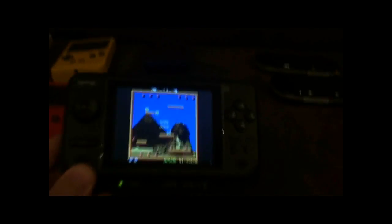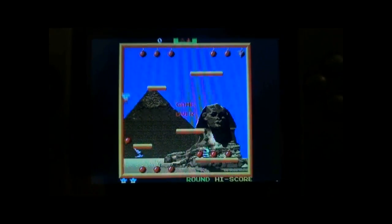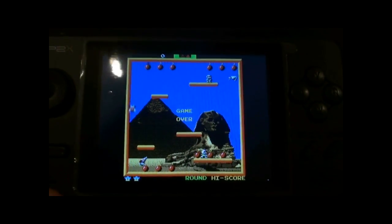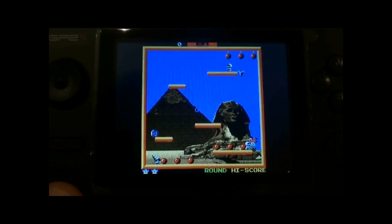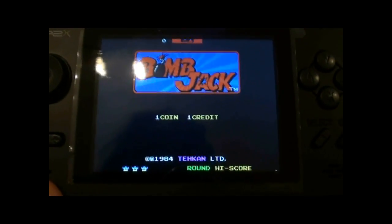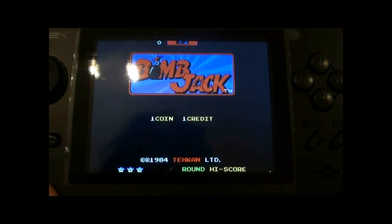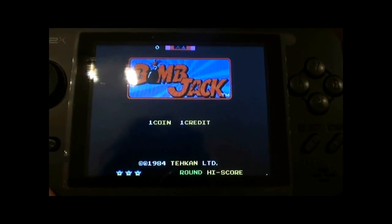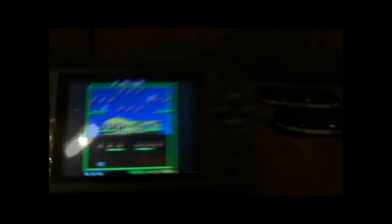That little tune you're hearing in the background is coming from the GP2X, which is running a MAME emulator. The game it's playing at the moment is Bomb Jack — awesome little game.